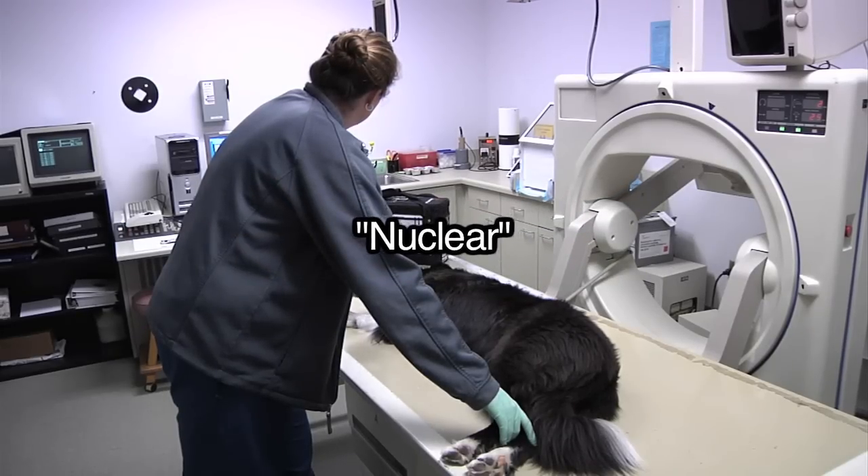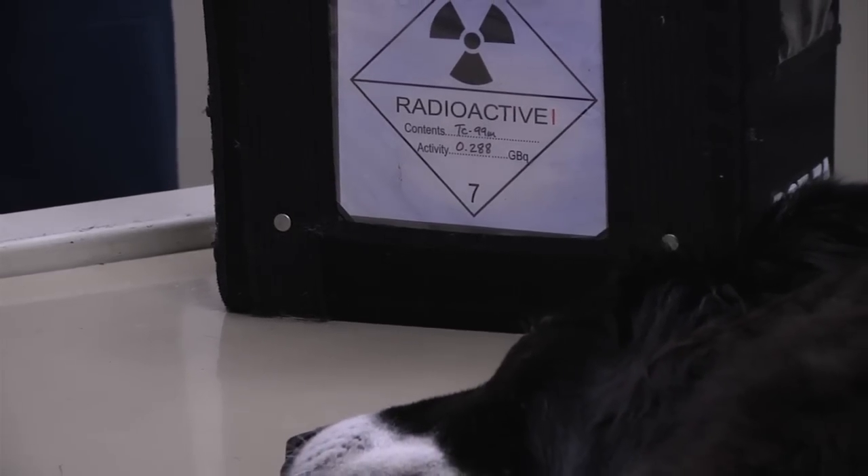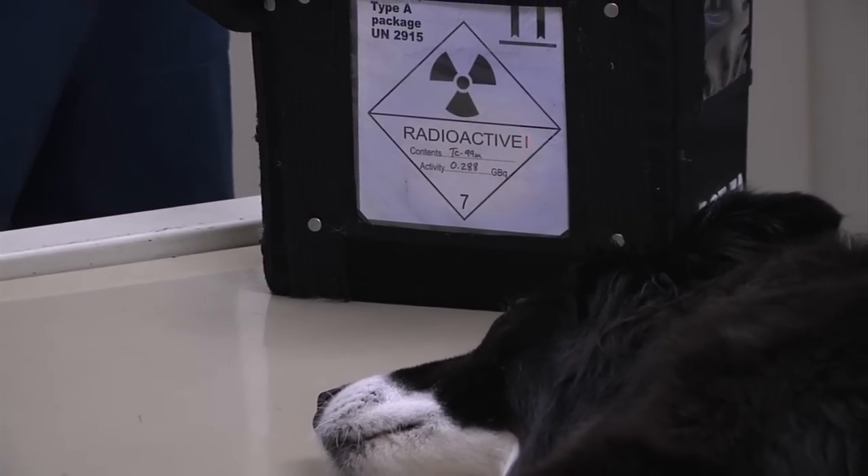The nuclear part may sound scary, but it's not. All nuclear medicine consists of is a simple injection of radioactive material that rapidly decays following the study. This is not a new or scary imaging modality — it's been done for years in human medicine and, for that matter, years in veterinary medicine.